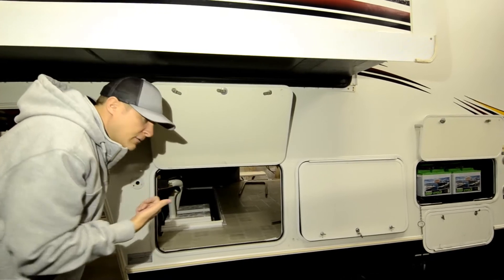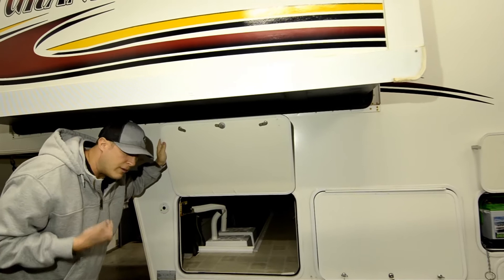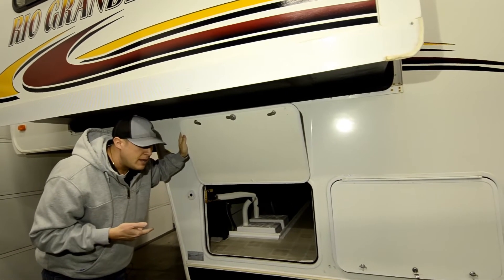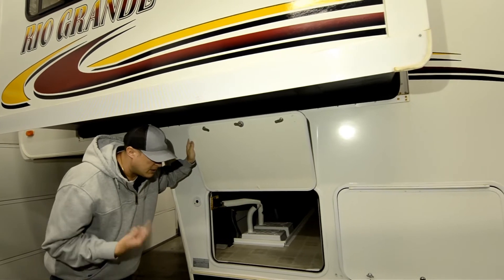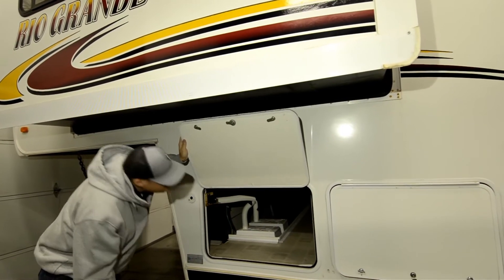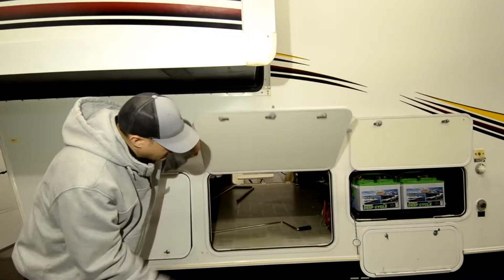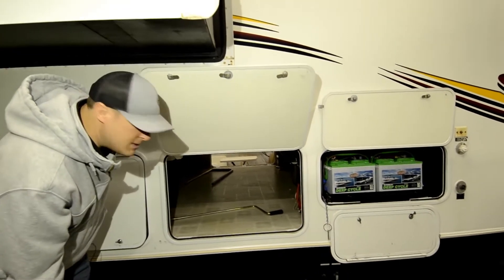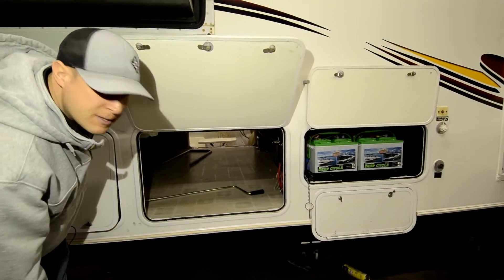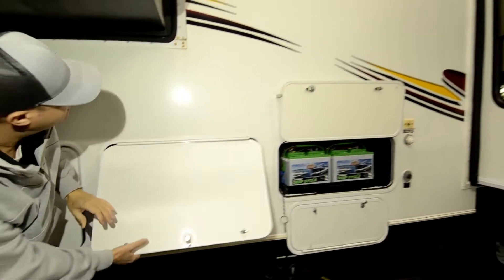That means when you're dry camping, you've got power without shore power. It keeps your batteries charged and gives you that continual trickle charge — constant power. Great storage with the pass-through basement on a 31-foot model. A lot of times you've got to go bigger — 34, 36 feet and larger — to get the full basement, but 31 feet with this kind of basement is absolutely phenomenal.